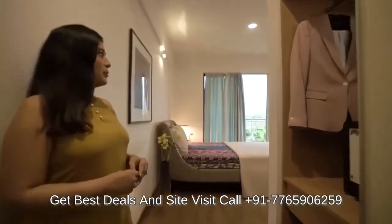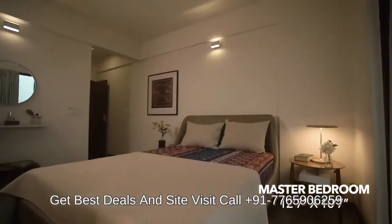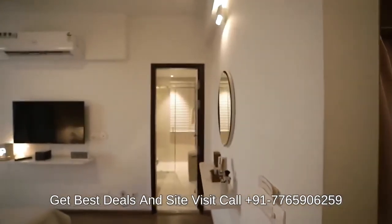Lastly, here is the master bedroom. The master bedroom has a separate space for the cupboard and has an attached washroom.